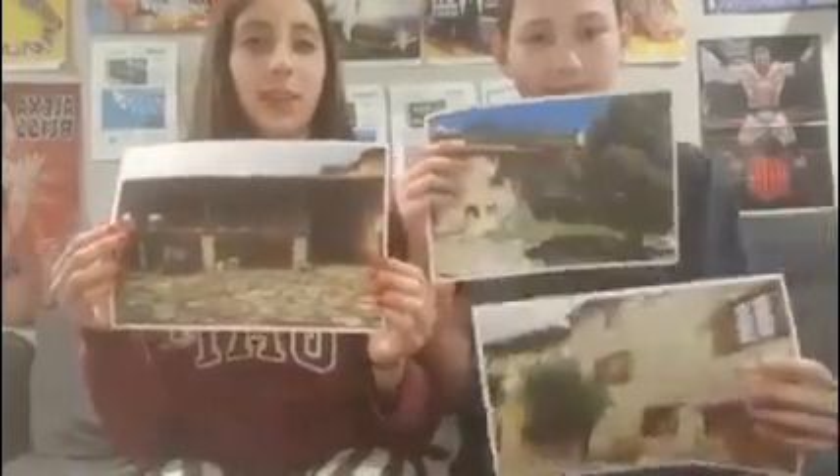Doncs gràcies per fer-nos l'entrevista avui. Gràcies a vosaltres. Hi everyone again, we finished the interview and Maria gave us some pictures of the masia. She also told us that recently they found some paper in the masia dating from around 1780, which was a curious topic. We hope you liked the video — thank you, see you later. Bye!